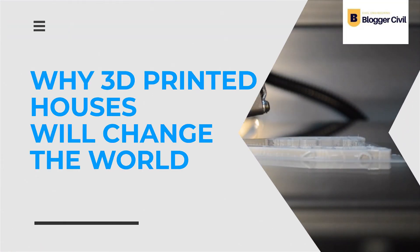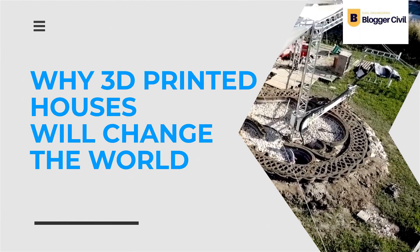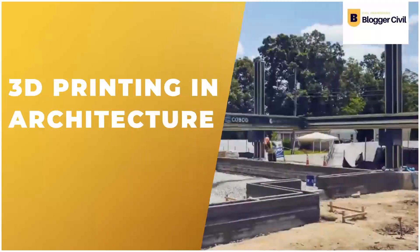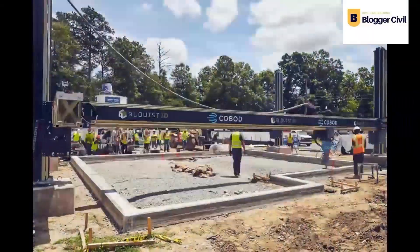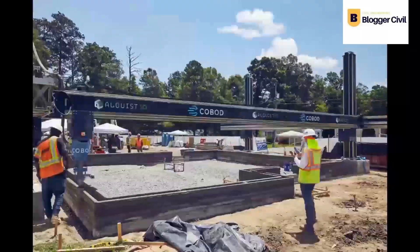Why 3D-printed houses will change the world. In this video, we are going to explain the practical process of 3D-printing architecture. Once you have fairly understood the process, we will tell you why we believe it will change the world. This is no longer an undecided path — people have already started buying 3D-printed houses.